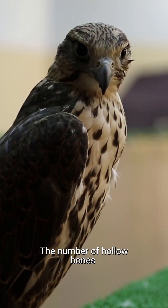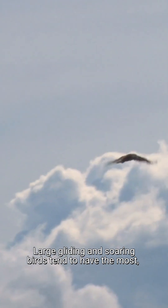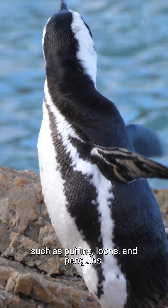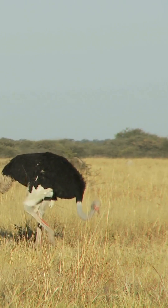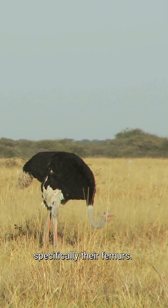The number of hollow bones often varies between species. Large gliding and soaring birds tend to have the most, whilst some diving birds, such as puffins, loons, and penguins, are known to have none. Flightless birds, such as ostriches and emus, do still have pneumatised bones, specifically their femurs.